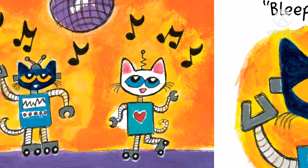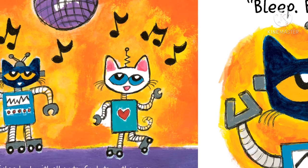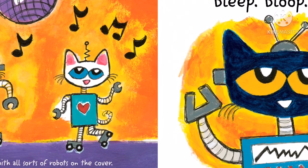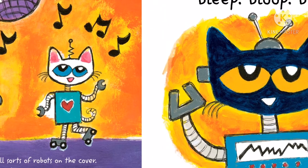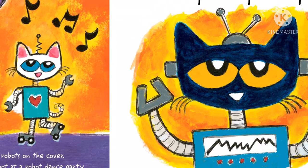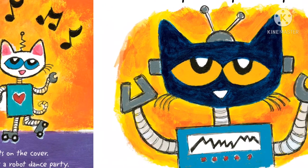Next, Pete picks a book with all sorts of robots on the cover. He reads it and imagines that he is a robot at a robot dance party. His arms and legs make whizzing sounds when he moves. When robot Pete speaks, he says, "Bleep, bloop, bleep."